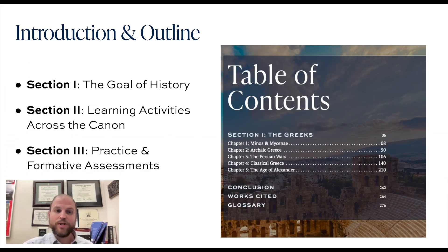In today's webinar, we're going to go over: one, the goal of history; two, learning activities across the Thales Canon; and then section three, we're going to look at practice informative assessments — ways of testing your students and evaluating just how much they've picked up over the course of your particular unit.